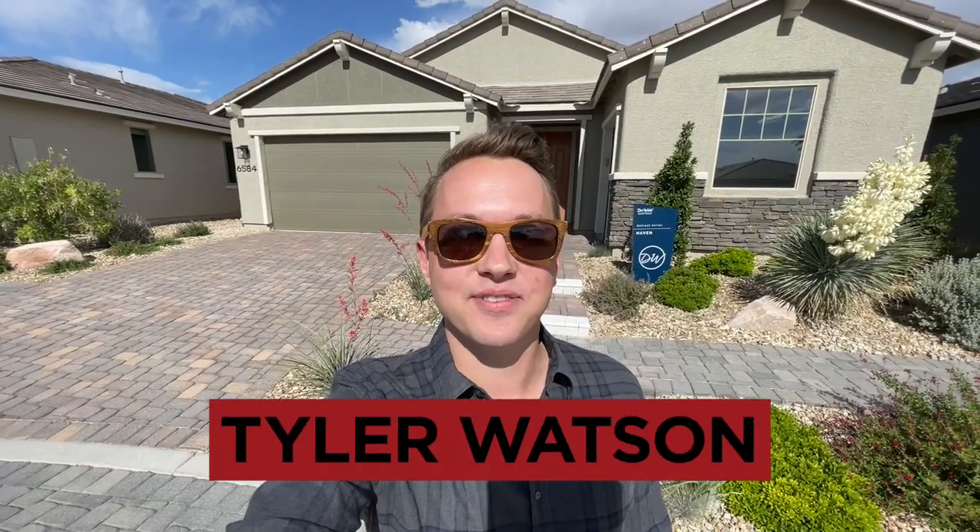Hey everybody, my name is Tyler Watson, your Las Vegas and Henderson Realtor. This is Tour Time with Tyler and welcome to North Ranch.